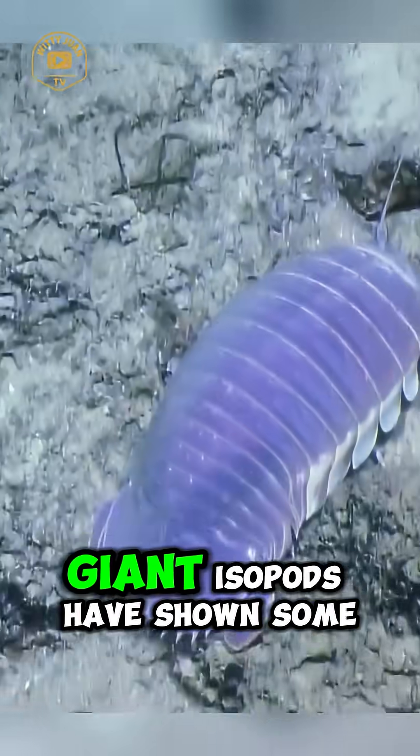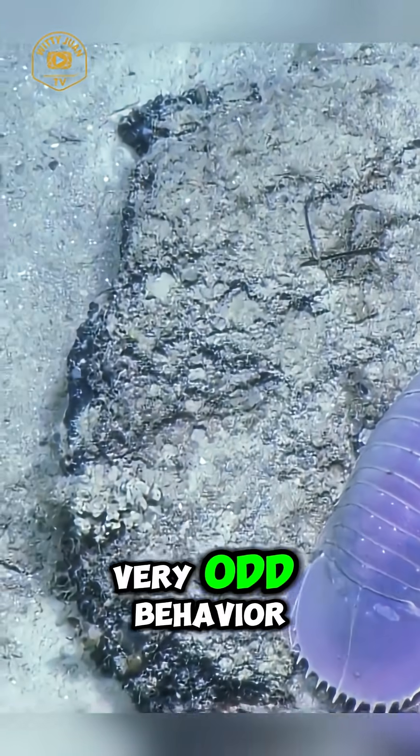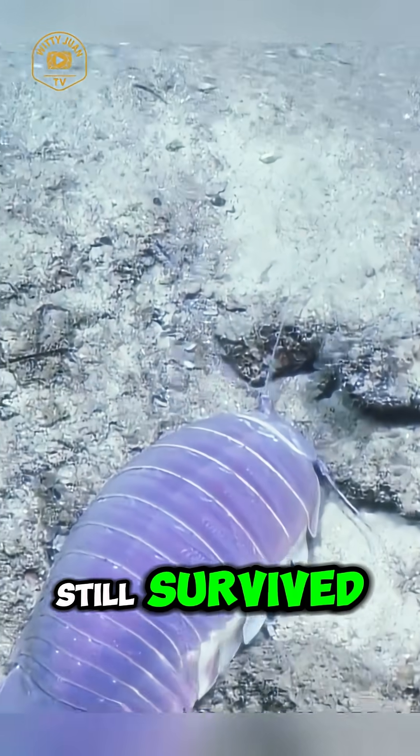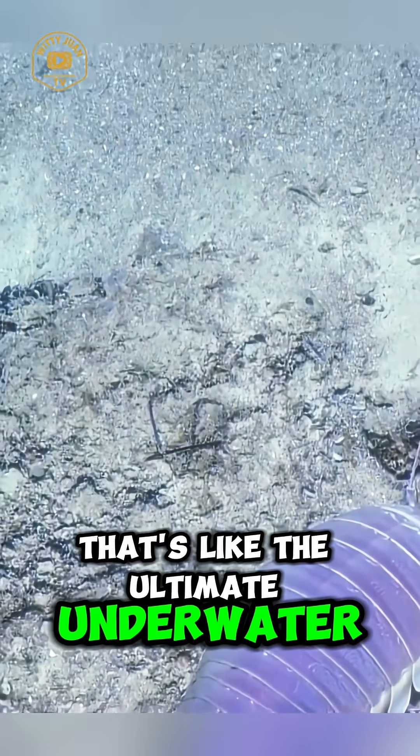Now here's a fun fact. In captivity, giant isopods have shown some very odd behavior. One even refused to eat for over five years and still survived. That's like the ultimate underwater fasting champion.